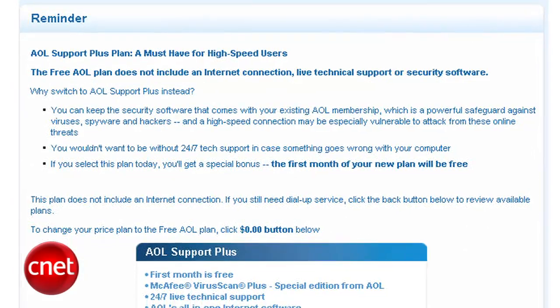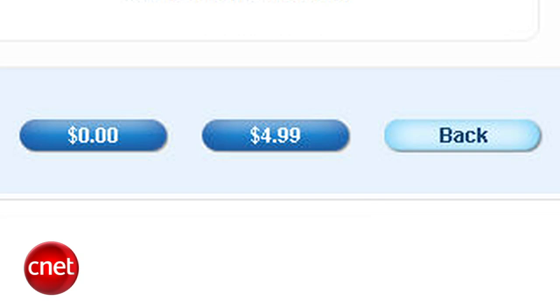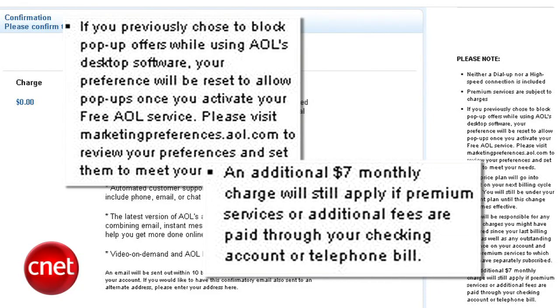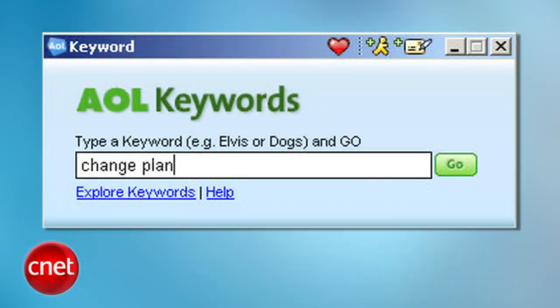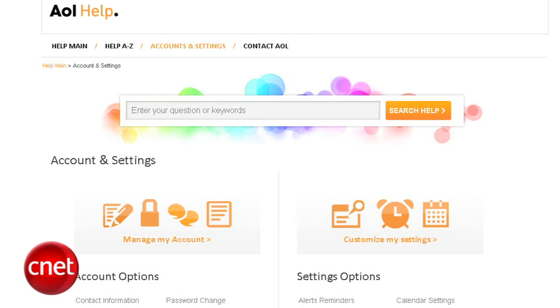You'll see a page that tries to sell you the $4.99 a month Support Plus option, which includes virus scanning and tech support. Now, if you're watching this video, you don't need tech support, or you can probably Google whatever your parents might need. And there are plenty of free security options out there. So click $0. Finally, AOL will let you know that you will suddenly see pop-ups if you had blocked them before, and that if you use your phone bill or checking account to auto-pay for any AOL premium services, they're still going to try to charge you $7 a month — so you probably want to cancel that too. Click Save and you're all set. You're living the free AOL life and I think you're going to like it. If you'd like to do the same through your AOL desktop software, sign on and go to the keyword menu or press Control-K, type in 'Change Plan,' and follow the same steps.